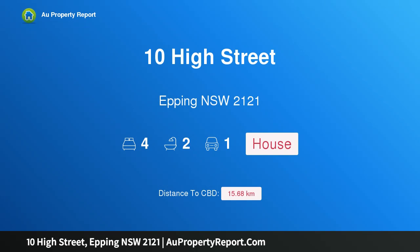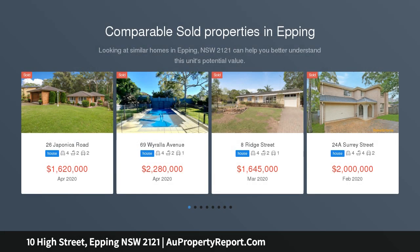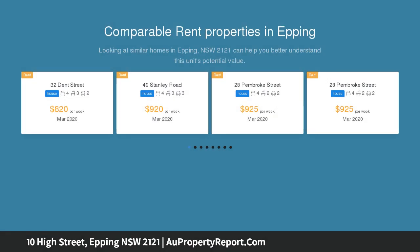I am glad to introduce 10 High Street, Epping, New South Wales 2121 — a large family home on 1140 sqm, perfectly placed on the high side of the street, approximately 500 meters or a five-minute walk to Epping rail.